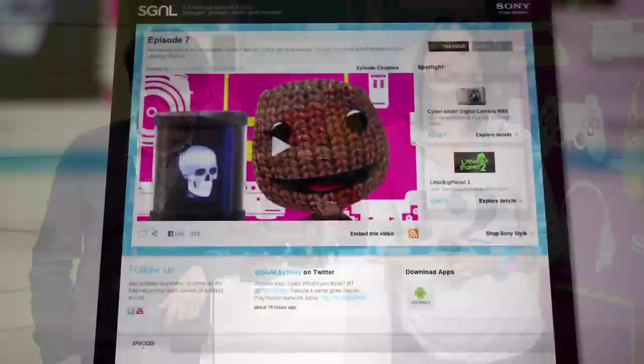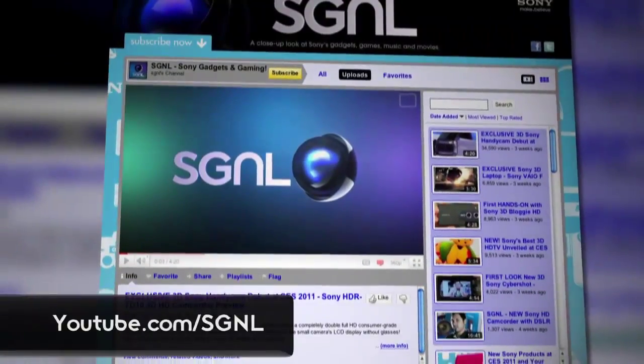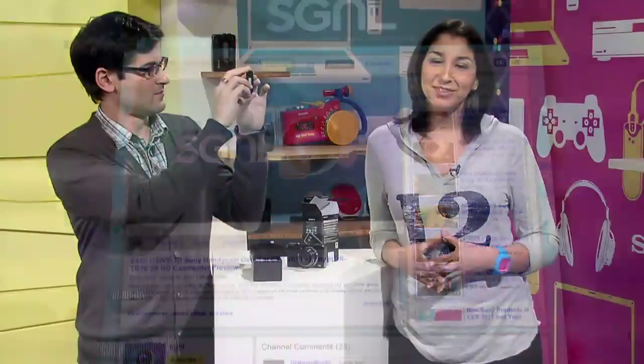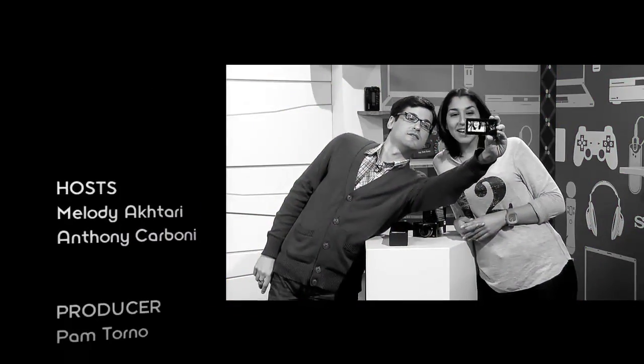That is it for our show this week. Be sure to visit sony.com/signal to check out all the links to the products we featured this week, or go to youtube.com/signal where you can post your questions and comments. If you are an Android user, go download the free Signal app from the Android Marketplace — an iPhone app is coming soon. This is Anthony and Melody saying see you next time. Bye!